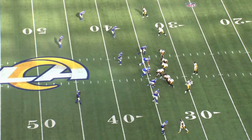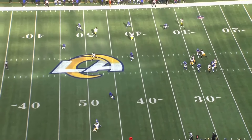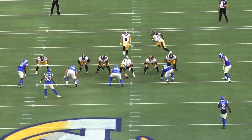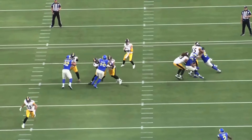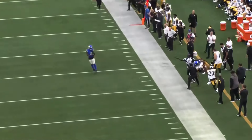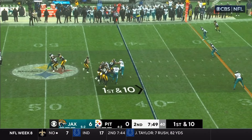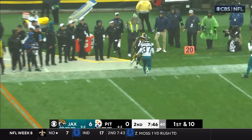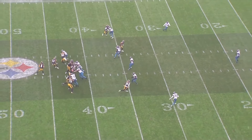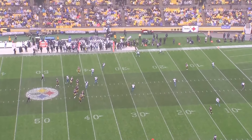Second and ten for Pittsburgh. Pickett in the pocket, lofts it sideline, handled by Pickens — clean catch and a first down. Remember what Kenny Pickett told us in our meeting: if he sees one-on-one, the ball's got to get to number 14 and give him a chance. This is third and six — Pickett, pocket holds up, looks downfield, and hits his man for a first down. Evan Washburn told us before the game about Kenny Pickett's leg injury, but he said his movement's fine, and we're seeing that here in the early going.